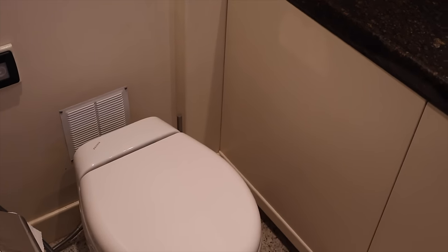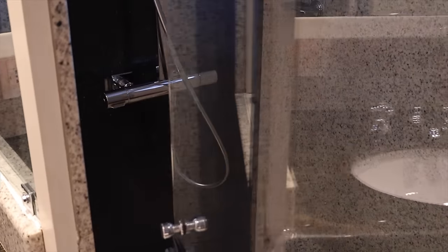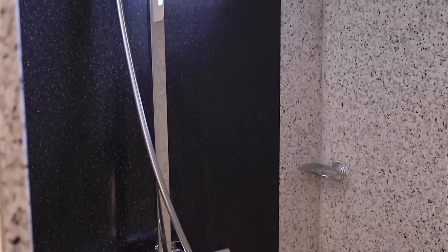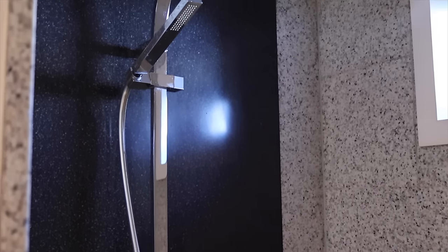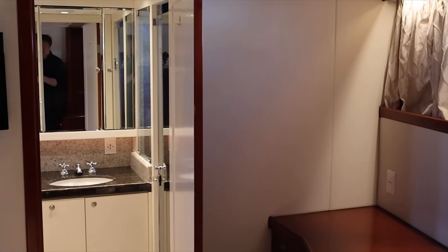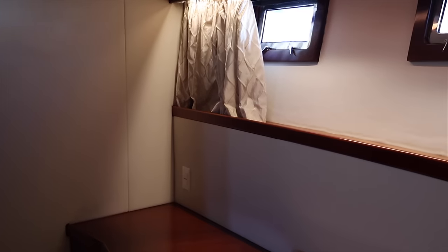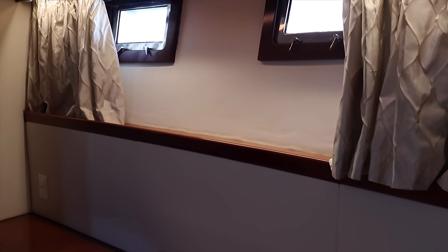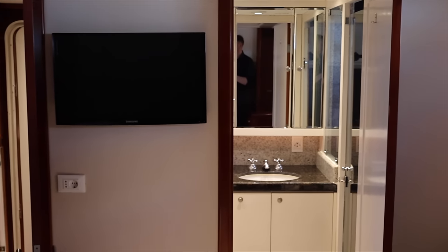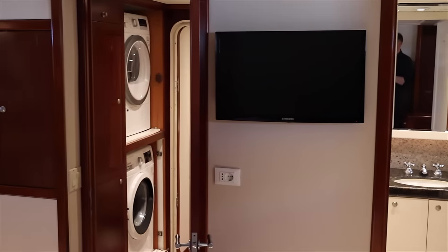If you were to charter this boat in the Mediterranean, where would you want to take her? Let me know in the comments below. Overall, this is an exceptionally large master stateroom with superb all-round storage for a vessel of this size. The subtle nuances in this space are a testament to the skill and artistry of those who designed and built this magnificent vessel.